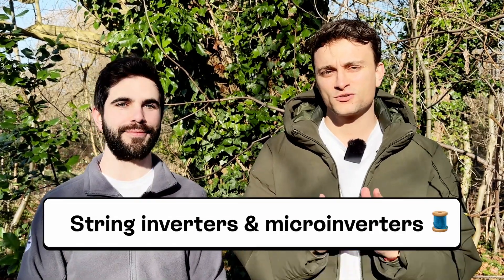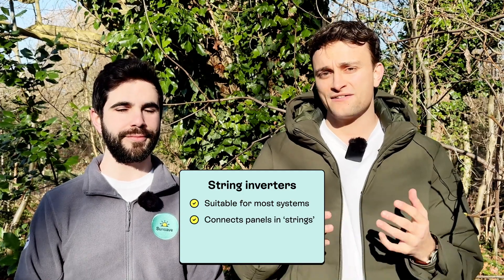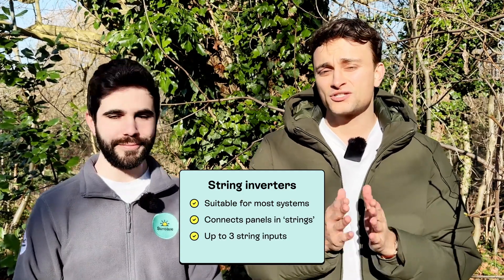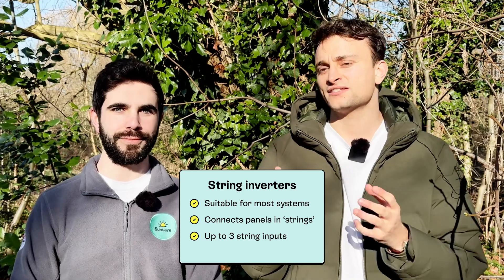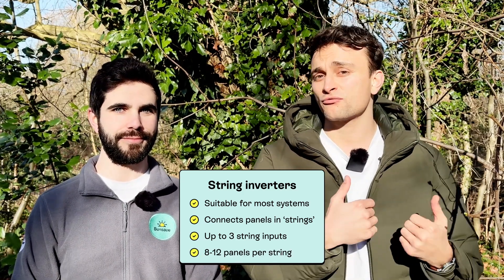The types of inverter actually worth knowing about are string inverters and micro inverters. Starting with the string inverter: this is the standard inverter suitable for most systems. It functions by connecting panels together in a series known as a string. An inverter can have up to three string inputs, with normally a maximum of around 8 to 12 panels per string. So if you had a 24-panel system, you might have one string inverter with up to three strings going into it.